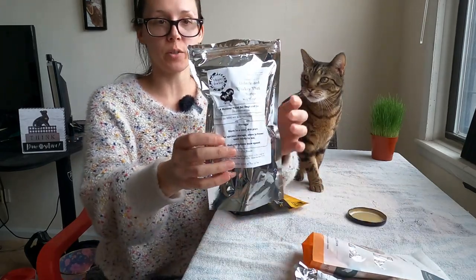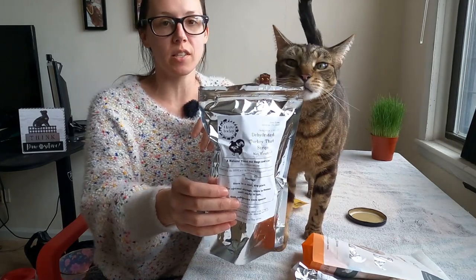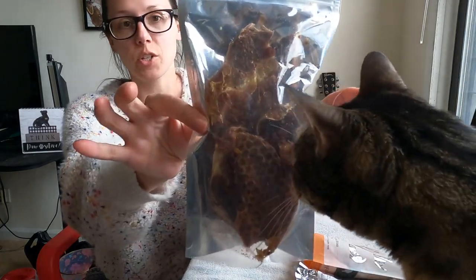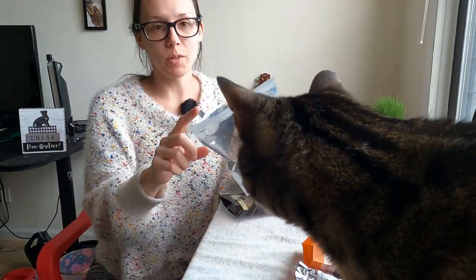All right, so these ones actually aren't brand new. Jericho's been eating these since I started ordering from Hair Today in 2019. So these are dehydrated turkey thigh strips. He's been eating these for the past few days, but the other ones I kept closed so we can test them right on camera.